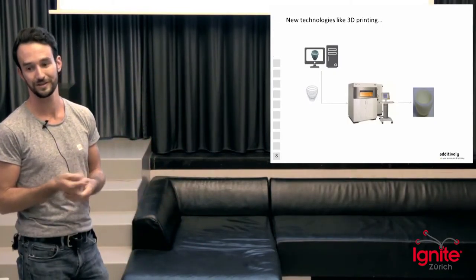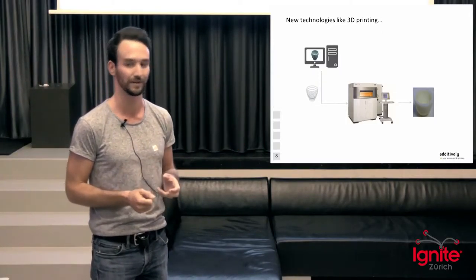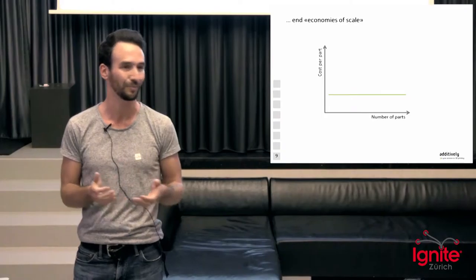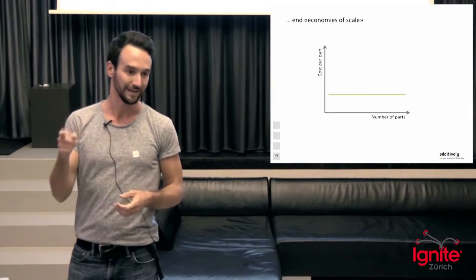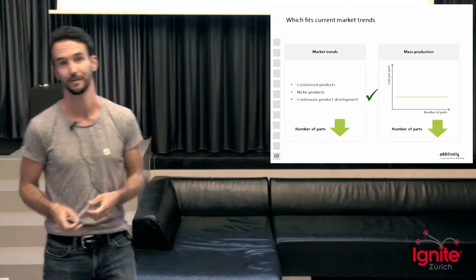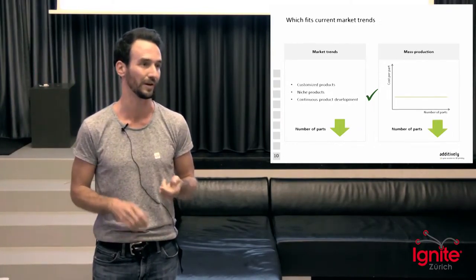We're introducing new technologies like 3D printing where we can actually produce parts directly from digital files, and the very big difference is that the cost model is different — we don't have economies of scale anymore. It's like a copy machine in your office: whether you do one or 100 copies doesn't change the cost per copy. This enables us to produce small amounts of parts that fulfill the market need for customized products, niche products, and ever shorter product life cycles.